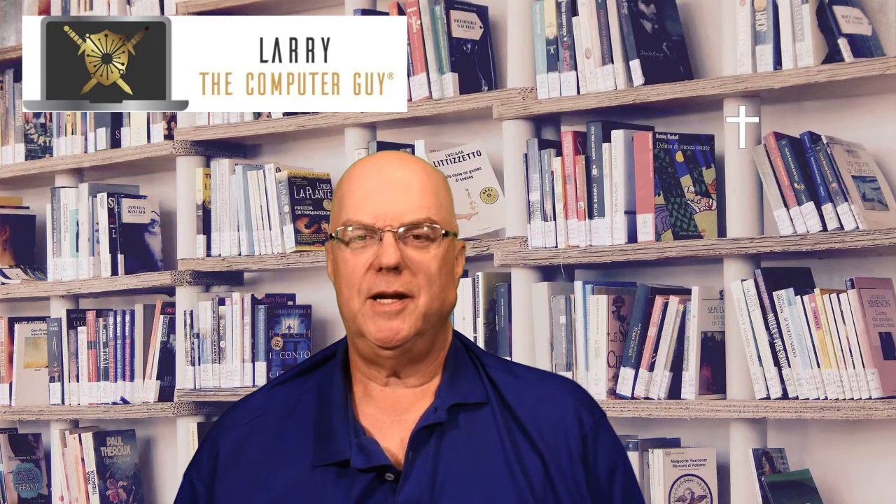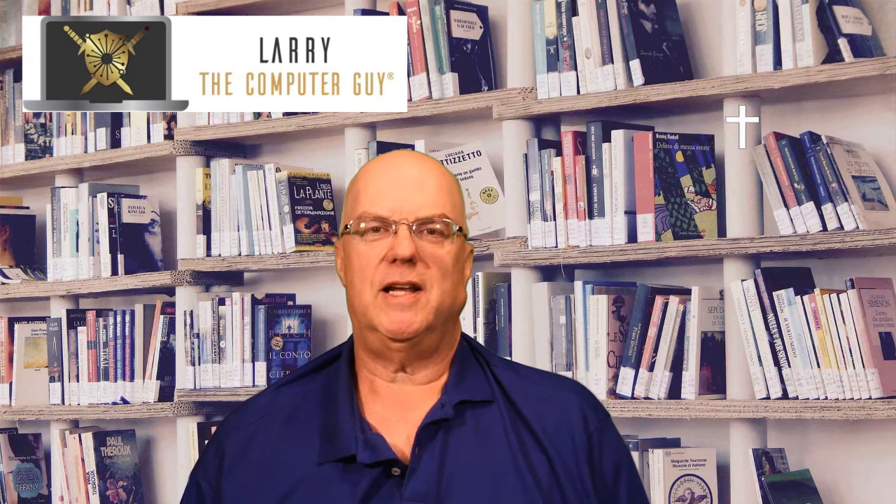Hello everyone, Larry with Larry the Computer Guy here. We're an IT managed service provider in Commerce, Michigan specializing in cybersecurity and HIPAA compliance. So this week's tech tips are for laptops.